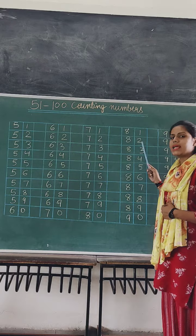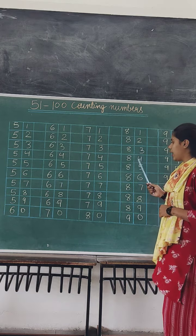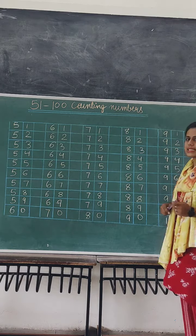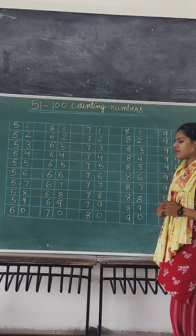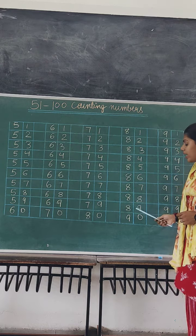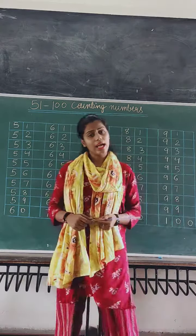81, 81. 82, 82. 83, 83. 84, 84. 85, 85. 86, 86. 87, 87. 88, 88. 89, 89. And 90, 90.